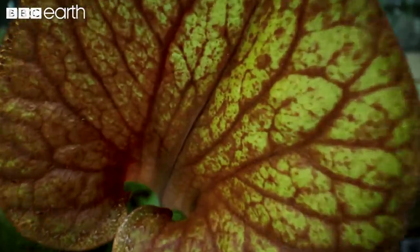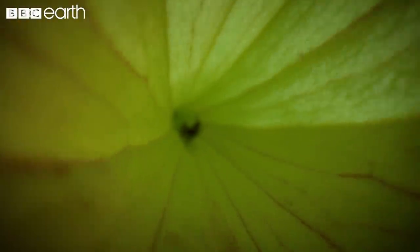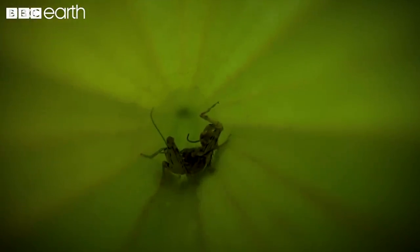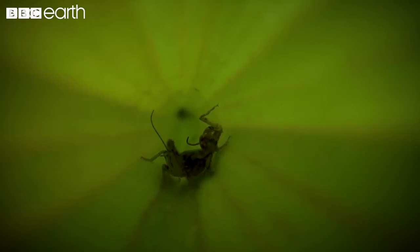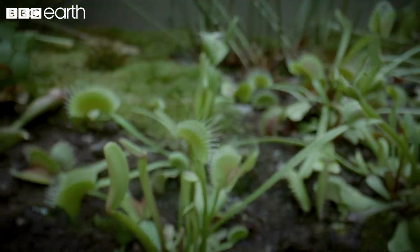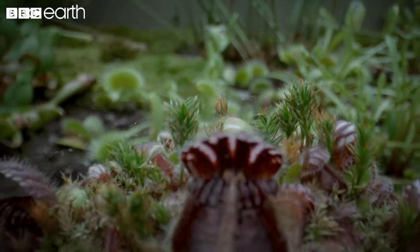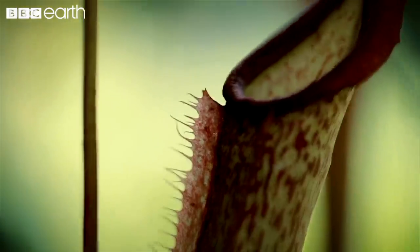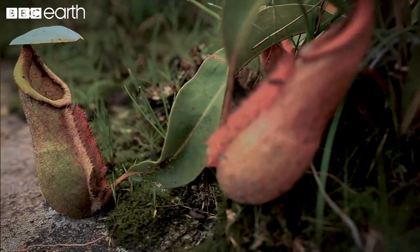Should an unfortunate victim be attracted to the Nepenthes' sugary nectar and the bright colors of its rim, it could be in for a sudden fall from grace. With no moving plant parts involved in the kill, it's the incredibly slippery surface of the rim and the inner walls of the plant which cause prey to fall in.